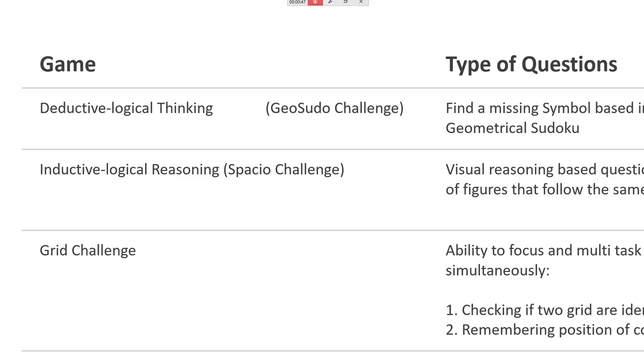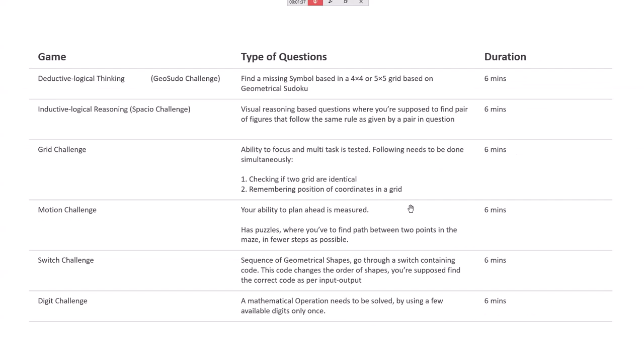In Grid Challenge, dots will appear on screen and blink for only four seconds at certain places. Then, to disturb your memory, they'll display a diagram and ask if it is symmetric or not. Then it will blink at some other place again. This alternating pattern of blinking and symmetry questions checks your memory and focus.